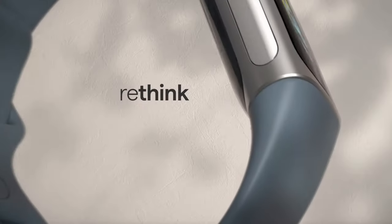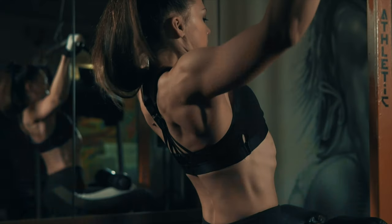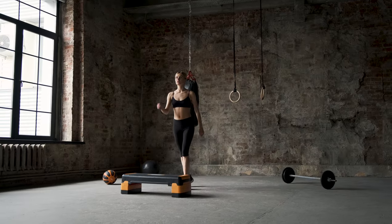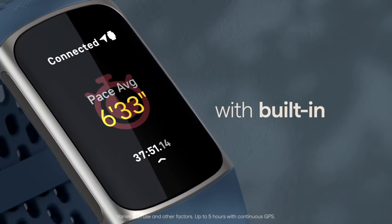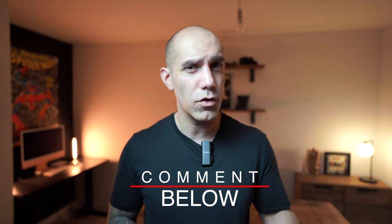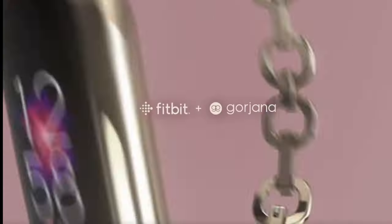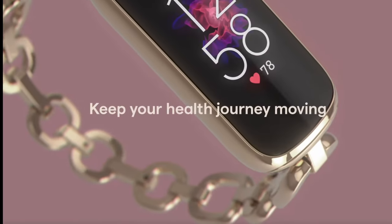Even at this price point you still get a stainless steel case on both the Luxe and Charge 5 for a more premium feel, plus all the features already mentioned from the Inspire 3. Personally I like the chunky design of the Charge 5 compared to the thin, elegant design of the Luxe — let me know in the comments which you prefer. The Luxe is designed with more of a fashion focus; the special edition even looks like a piece of jewelry, though it costs more without adding extra features.